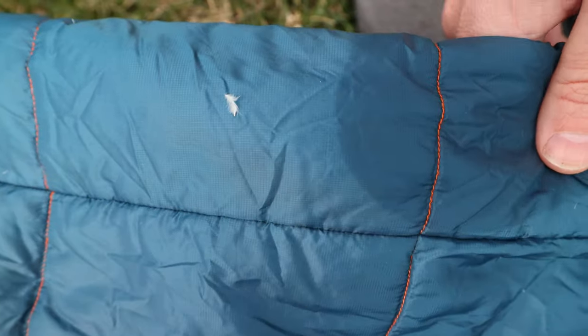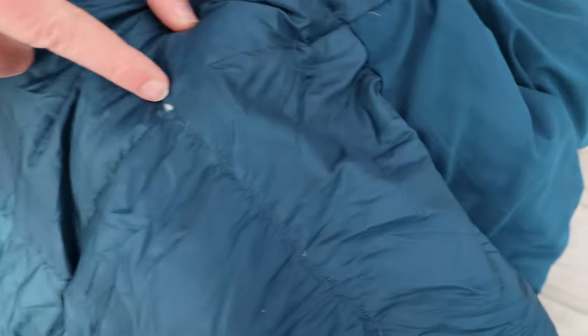Now let's talk about some of the things I don't like so much about this bag. First, and it's hard to blame Big Agnes because I've never had a sleeping bag that didn't do this, but I'm getting down feathers poking out of there. I've been losing a decent amount of feathers. I was hoping because this is slightly heavier material that maybe I wouldn't get all the feathers coming out of it, but I am losing some feathers. I don't necessarily hold that against this bag since I've never had a bag or quilt that didn't do that, but it is annoying.